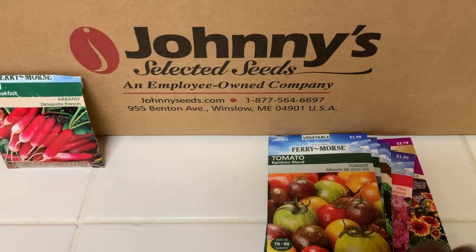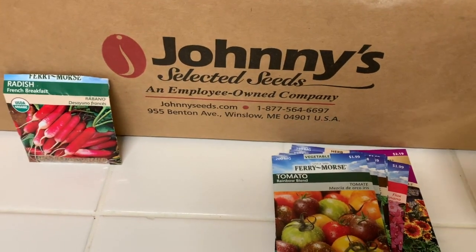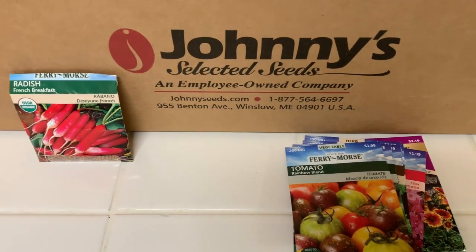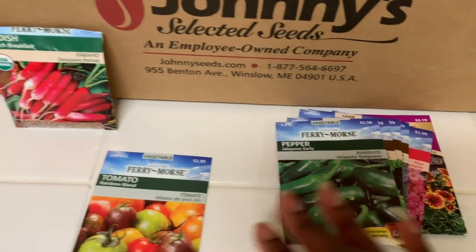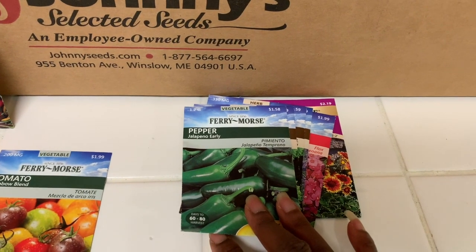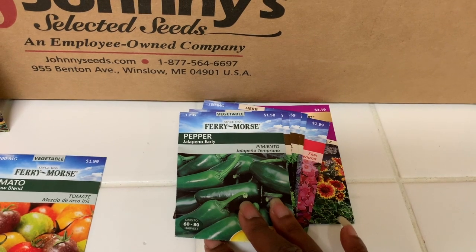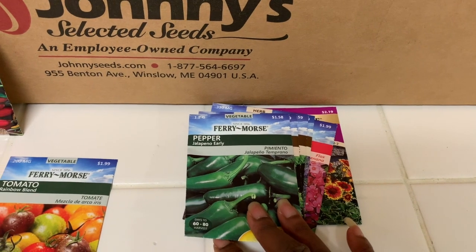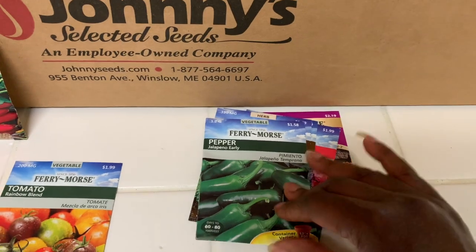Next we have the tomato rainbow blend — I don't know why I got these because I already ordered tomatoes from Johnny's Selected Seeds and Baker Creek. I guess the packaging was pretty. We also got some jalapeño peppers, which I grow some type of pepper every year. I've grown pepperoncini, which is good pickled, and banana peppers. So I always grow some type of pepper.